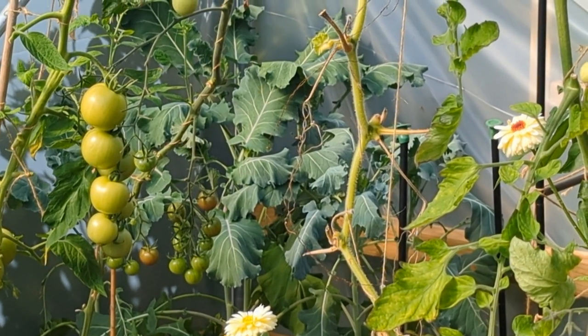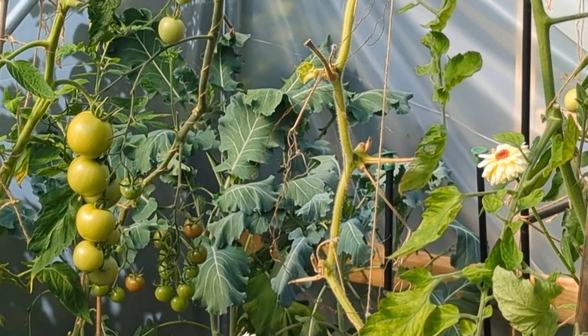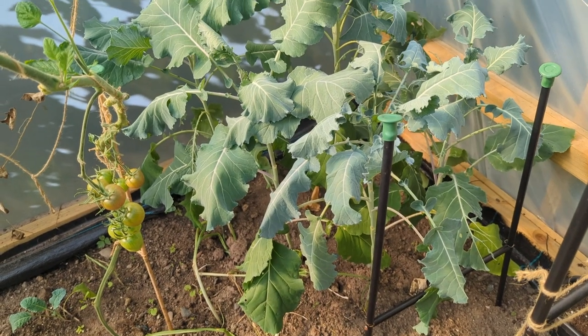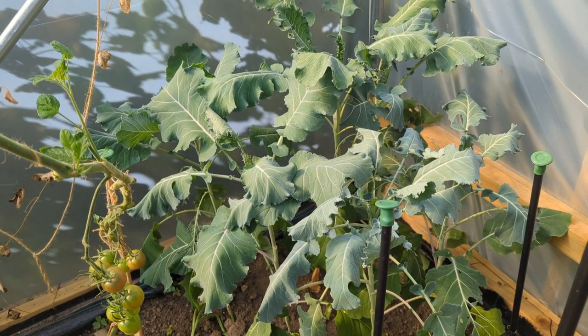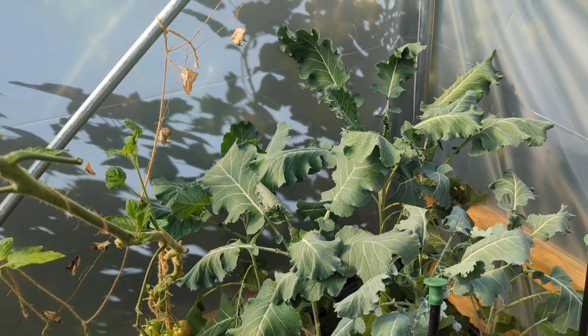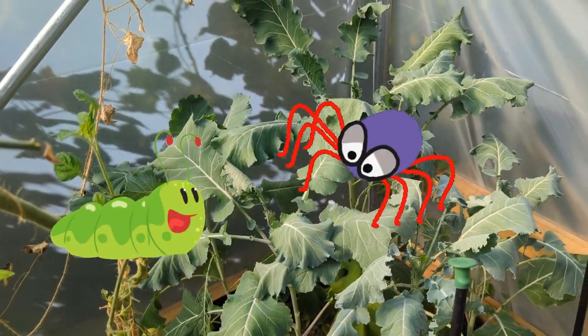Like the butternut squash, this purple sprouting broccoli is looking very wilty but it's those temperatures — it'll pick up later on. It's been ravaged by butterflies but has recovered, and I think maybe due to spiders — that's just a theory. I've got a lot of spiders camped out and since then I haven't been getting any caterpillar damage.